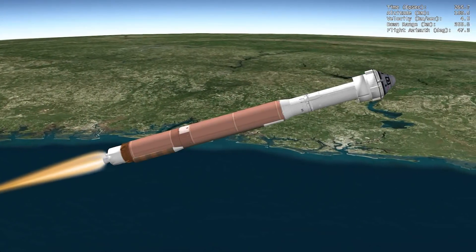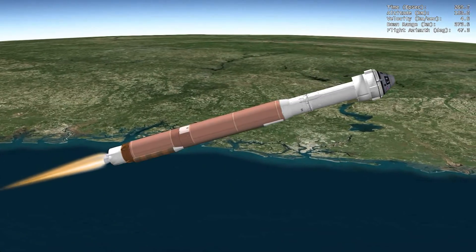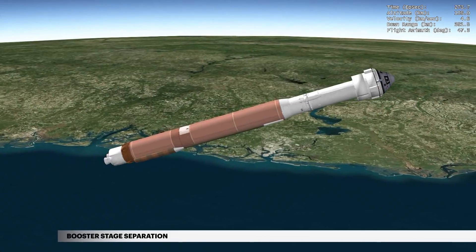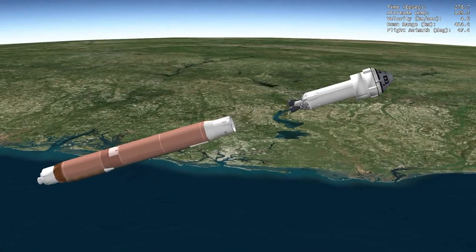At 4 minutes 29 seconds, propellant levels deplete and the booster engine shuts down. Six seconds later, the Atlas-Centaur separation system activates to release the booster stage. The vehicle now weighs less than 9% of what it did at liftoff.